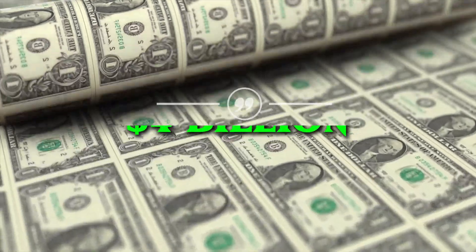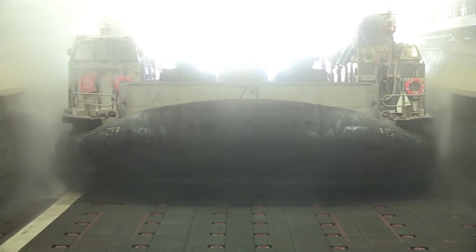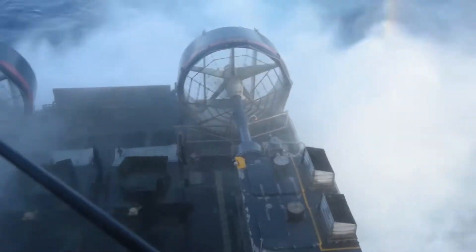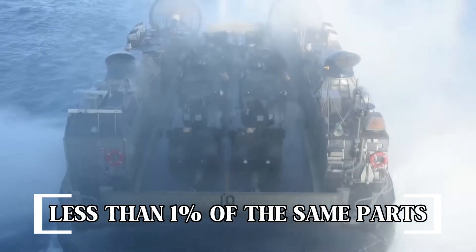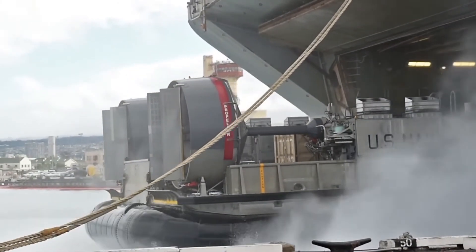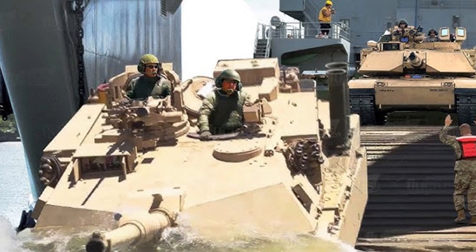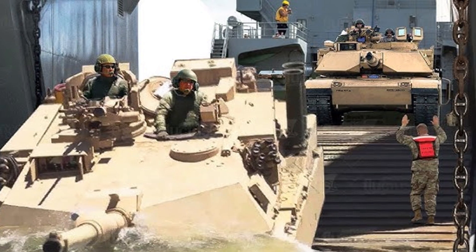The US Navy just spent $4 billion building a new hovercraft that looks almost the same as the one from 1986, but shares less than 1% of the same parts. It's faster, stronger, and can carry more weight. And by 2035, it might fly without a human pilot. But here's the problem: how do you put a 68-ton tank on a beach you can't even get to?